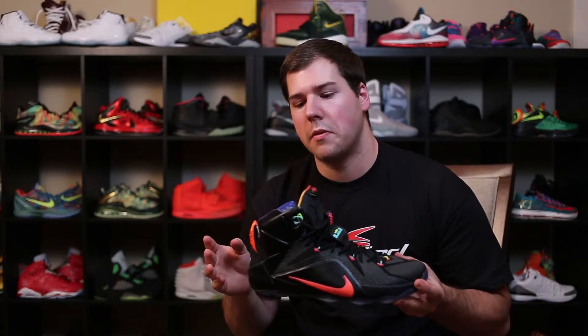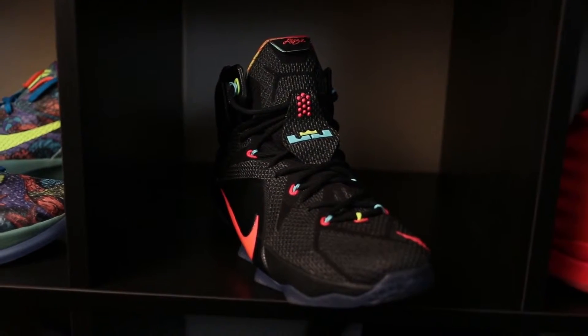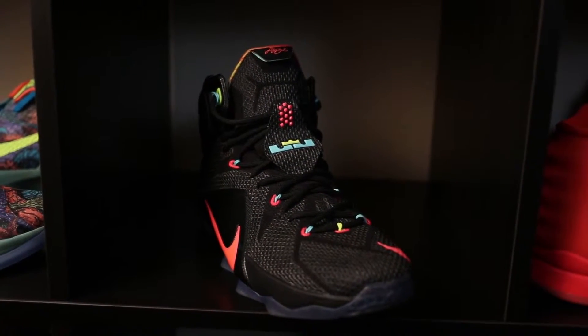Next one is the LeBron 12 Data colorway. This was originally set to release as pretty much the last colorway in December, but this one will probably come out in January or so after they've done this recall. I like this colorway a lot — it's probably my second or third favorite out of all seven. The reason why I like it is because it's really simple, with colors on the outside that really work together. It's an all-black shoe with a couple of color accents, but the insole is what really makes this shoe cool.